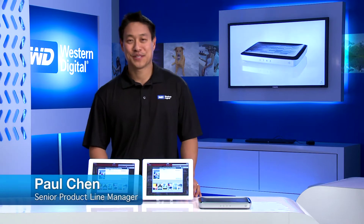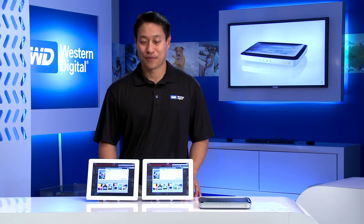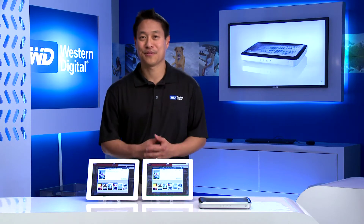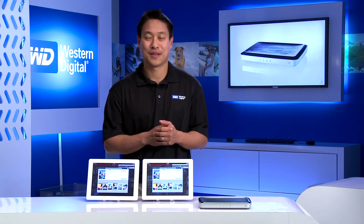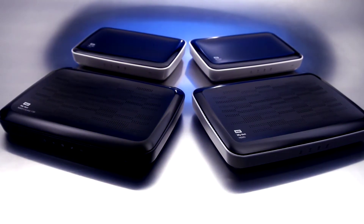Hey, my name is Paul Chen. I'm the Senior Product Line Manager at Western Digital covering the MyNet family of routers, and today we're going to talk about the exclusive Fast-Track technology that we included in the MyNet routers.